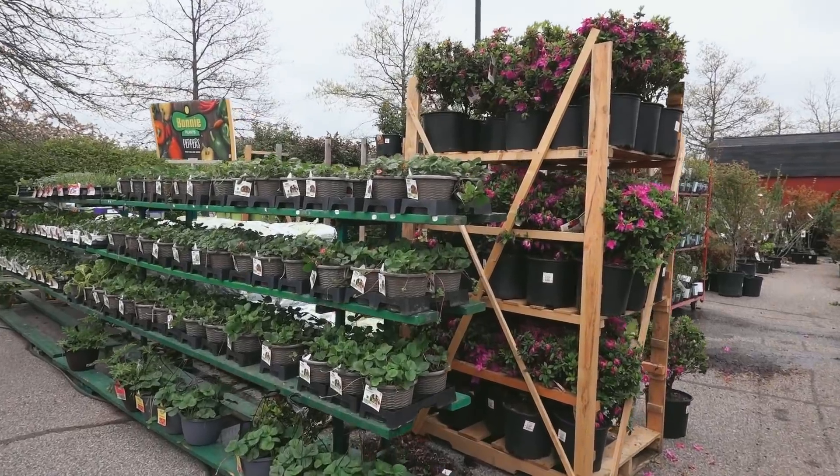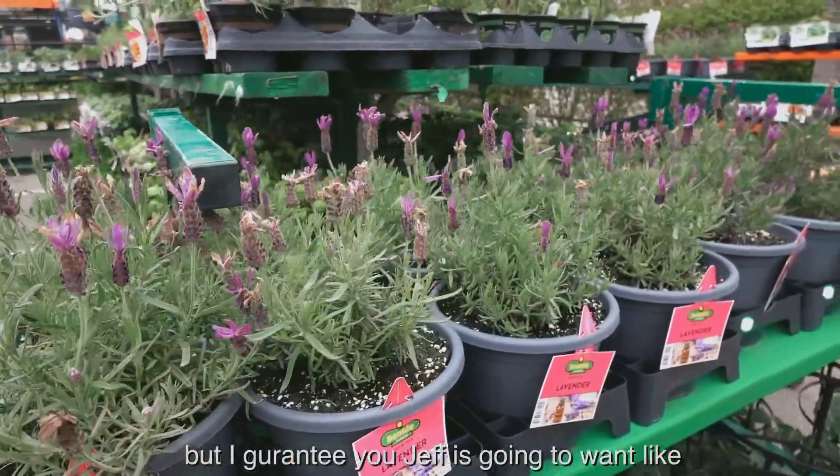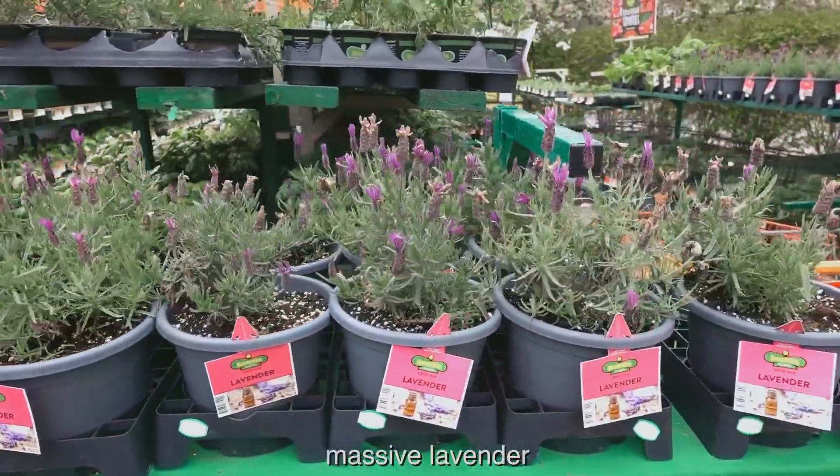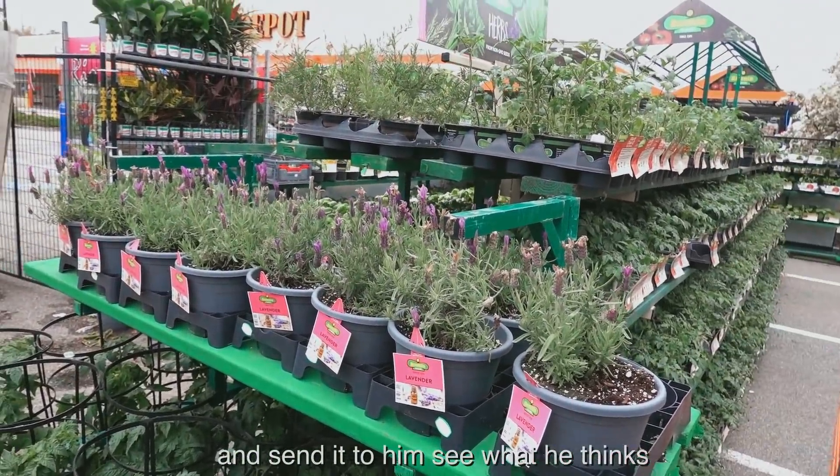I just finished my workout. I got a smoothie. It's 11:02, so Jeff is in a meeting. There's actually a Home Depot right by our gym, so I'm going to run by there and see if they have any good plants before we go to the nursery, because I guarantee you the nursery is going to be much more expensive. Let's go to Home Depot and see if they have any good plants. They have lavender, but I guarantee Jeff is going to want massive lavender — I need to take a picture and send it to him.